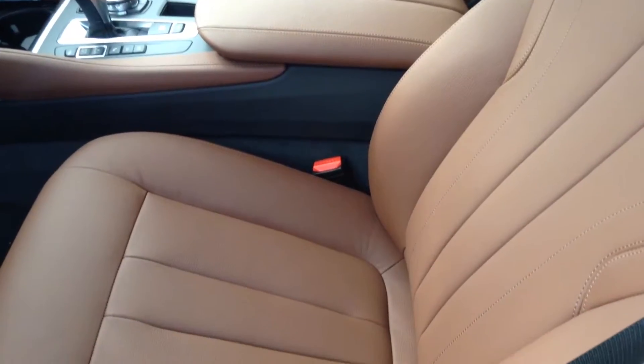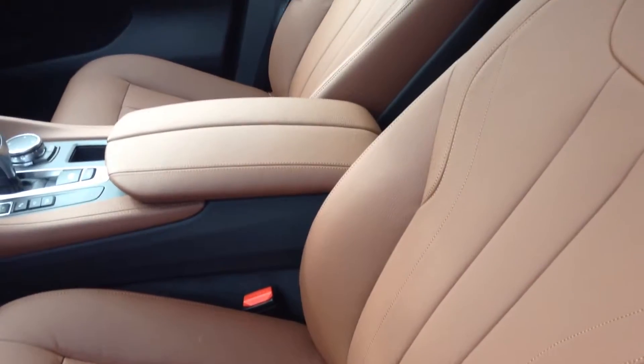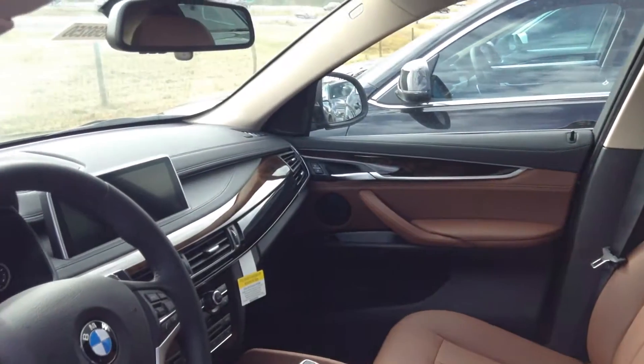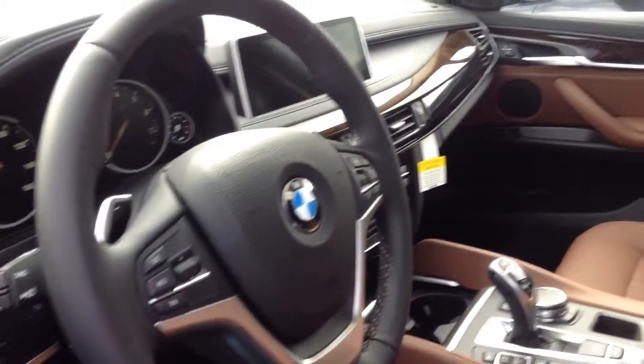This does have the driver's assistance package as well as driver's assistance plus. So you have the rear view camera, heads up display, active blind spot detection, driving assistance, surround view. Absolutely gorgeous — Terra Dakota leather on the black sapphire.